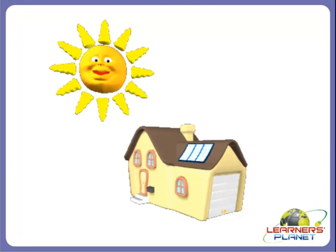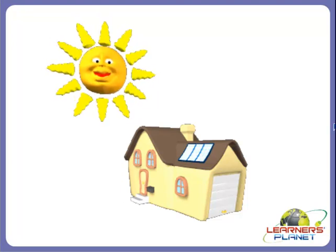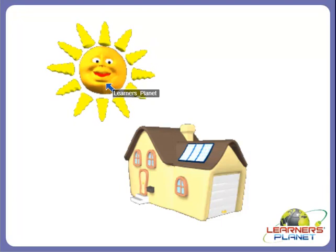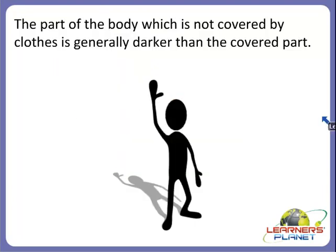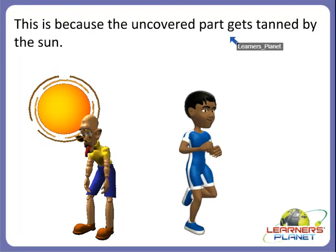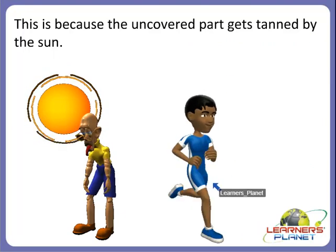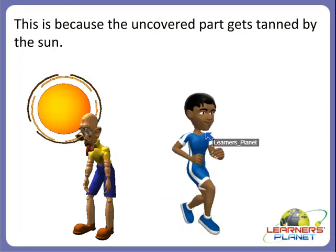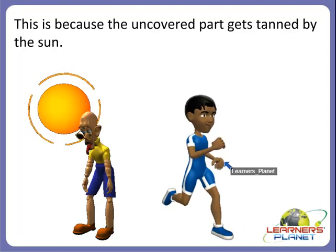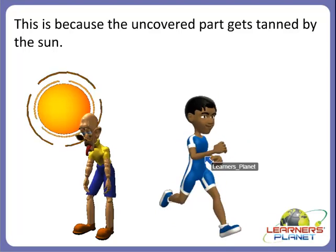We wear clothes due to many reasons but the most important one is protection. Clothes protect us from the heat of the sun. The part of the body which is not covered by clothes is generally darker than the covered part. This happens because the uncovered part gets tanned by the sun — meaning it gets darkened by the sun. Thus, clothes protect us from the sun and are our basic needs.